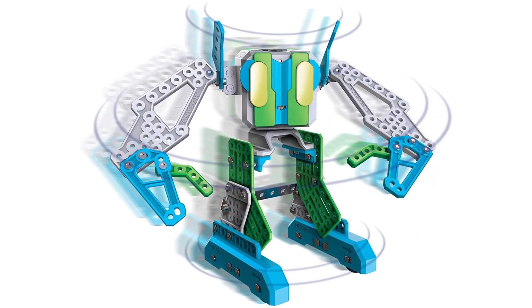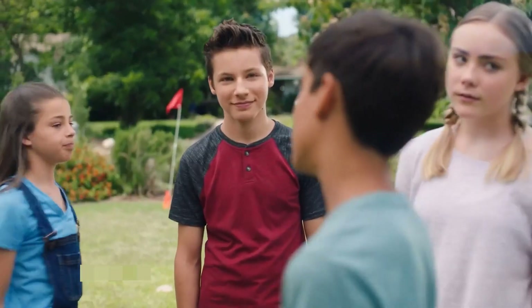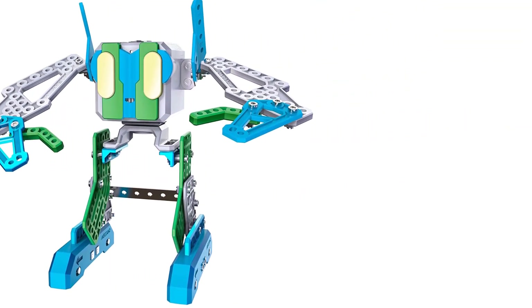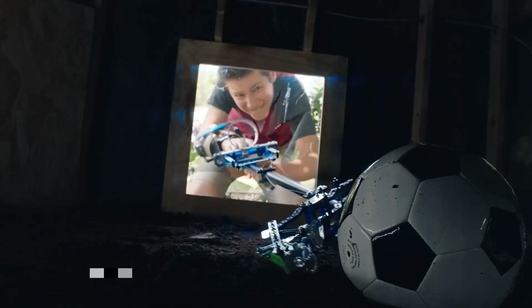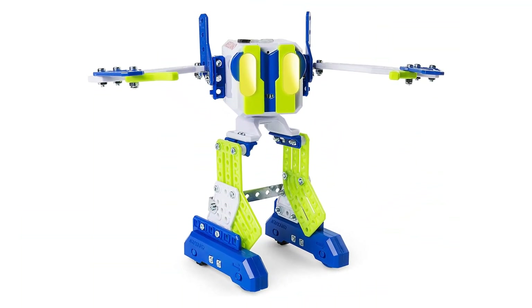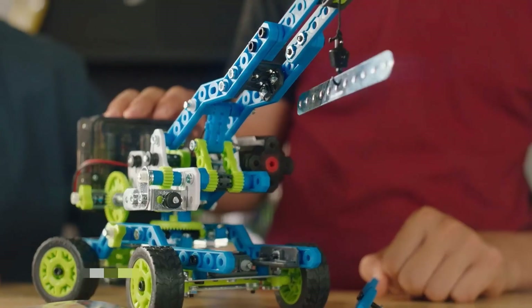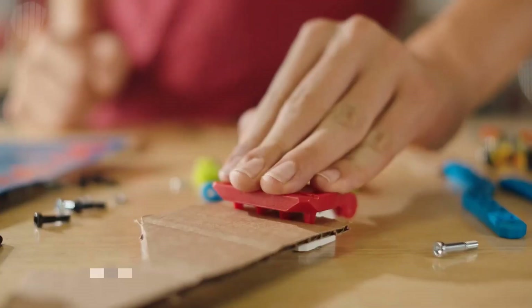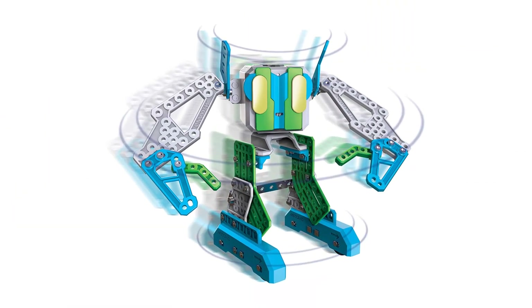Number 5: Meccano Erector Programmable Robot Building Kit. Ideal for the budding engineer or coder, Meccano brings years of skill to this robot for kids ages 8 and up. With 115 parts, the Erector set can be built in about an hour and is designed for beginners in the world of robotics. Once assembled, your child can sync the robot to a PC and use free software to customize it — program it to walk or turn, compose music with its sound effects, or record phrases. This robot will even dance for you with a built-in beat sensor. This is a good starting place for kids to learn STEM.